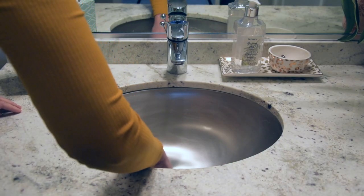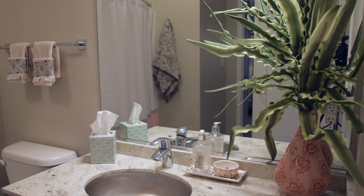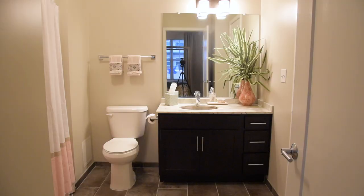Master bath retreat. Clean the bathroom thoroughly. Remove any personal products and showcase neutral plush towels, a plant or flower, and a few pampering accessories to set the scene of your favorite spa.